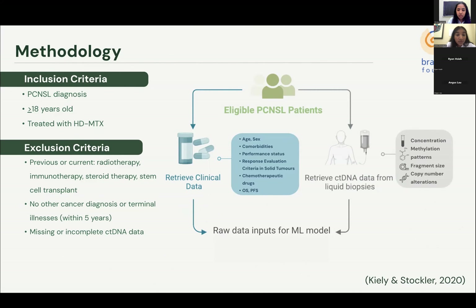Adult patients with PCNSL treated with HDMTX without having undergone other treatments such as radiotherapy will be included. Patients with other cancer diagnoses or missing ctDNA data will be excluded. We will collect raw clinical data such as age, sex, race, comorbidities, performance status, response to methotrexate treatment as scored on the RECIST criteria, other chemotherapeutic agents used, OS and PFS. ctDNA data collected includes sequencing technology, ctDNA concentration, copy number alterations, methylation patterns, and fragment size.